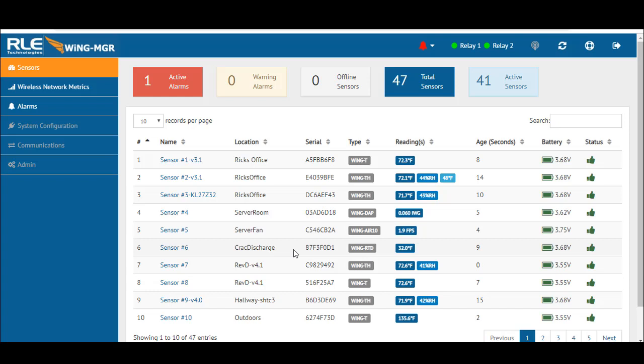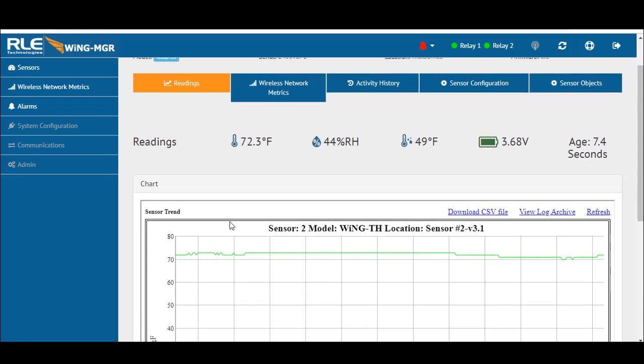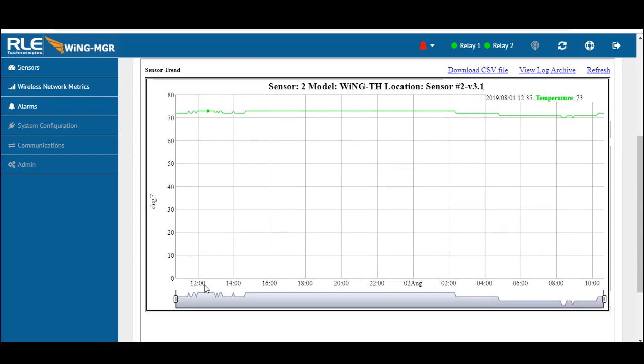There are a variety of other sensing options available. Drilling down into one of the sensors gives you more information about the trending capabilities — you know where you're at and when. Trending is stored on the unit, so you won't get three years of trending based on how many sensors you have, but you can push to an enterprise system, store on a server, or simply download a CSV file every month to get that capability.